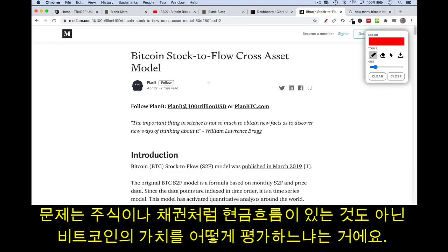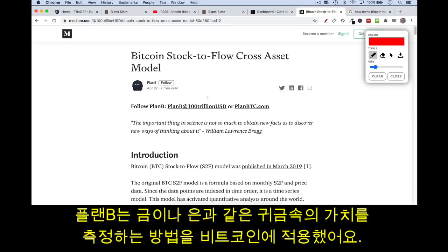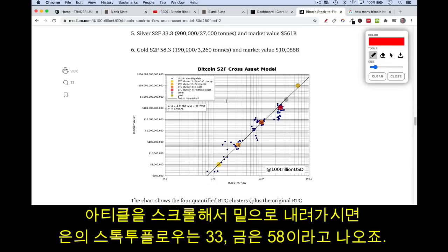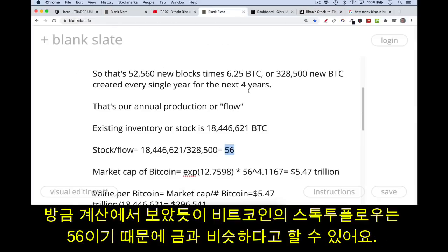Bitcoin doesn't have cash flows like a stock or a bond, so you have to find new ways of valuing it and predicting future prices. What Plan B did was take valuation methods from gold and silver and the precious metals and import them into Bitcoin. Scrolling down in the paper, the stock-to-flow of silver is currently about 33, the stock-to-flow of gold is about 58, and as we've calculated, Bitcoin's stock-to-flow is about 56 — really comparable to gold.